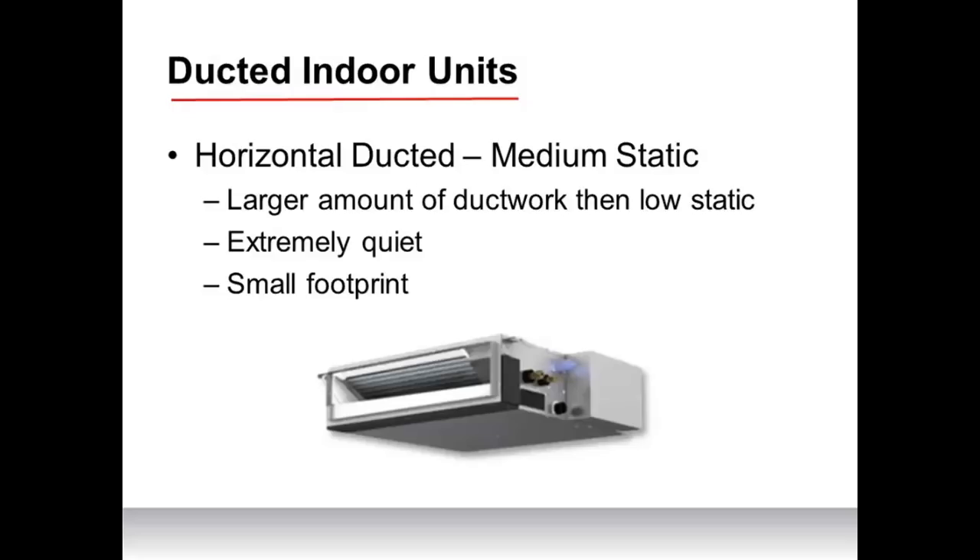Lastly, there's the fully ducted multi-position air handler. This indoor unit has high external static pressure and is very similar to a traditional forced air furnace or air handler — but extremely quiet. It is multi-positional: upflow, downflow, horizontal left and right — check with the manufacturer if a downflow kit is needed. This air handler is great for ducting whole homes and apartments, and importantly, it can be retrofitted into existing duct systems as a plug-and-play replacement for a forced air gas furnace.